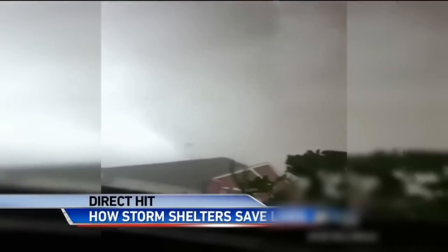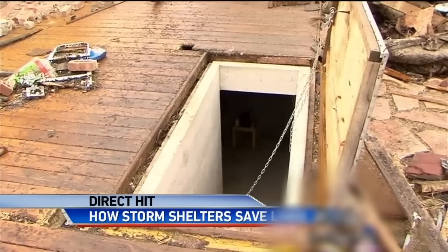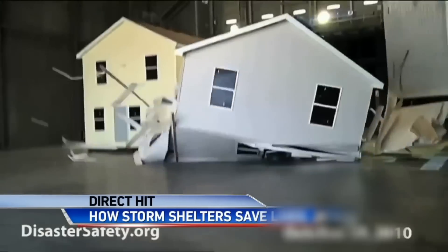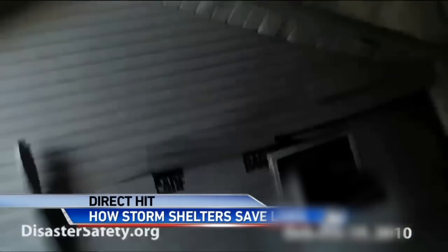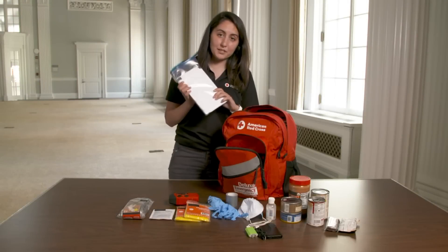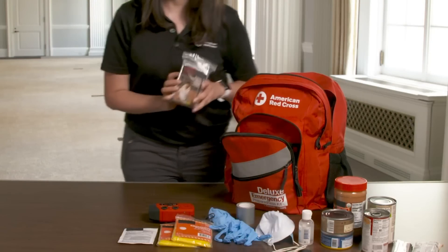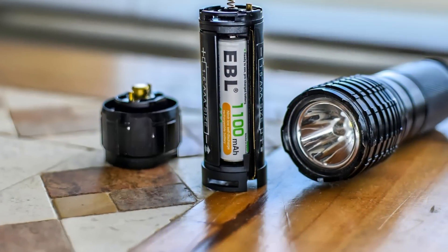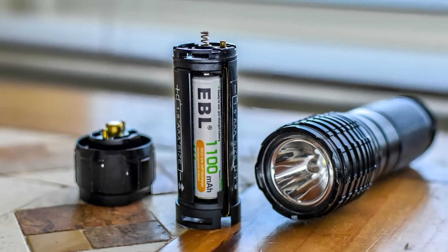Prepare a tornado shelter using the lowest level of your home, preferably an interior room like a basement or bathroom without windows. Consider fortifying your shelter with sturdy furniture for additional protection from falling debris. Assemble a tornado preparedness kit including non-perishable food, water, a first aid kit, sanitation supplies, medications, a battery-powered radio, a flashlight, and extra batteries.